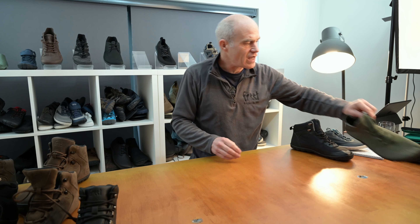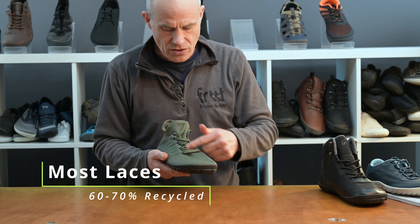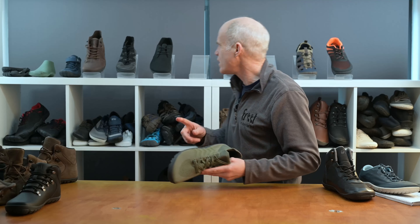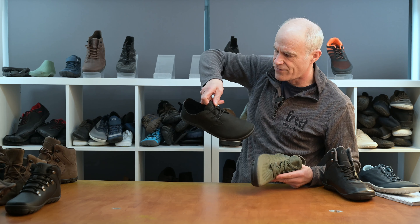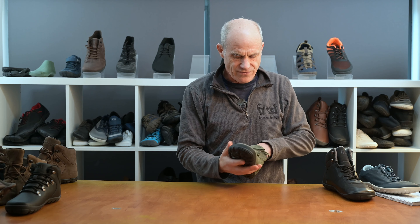We've also looked at our laces, getting 60 to 70 percent recycled content in most of our laces. We're still working on some, for example the laces for some of our casual shoes, to really get the best sustainable material for those.